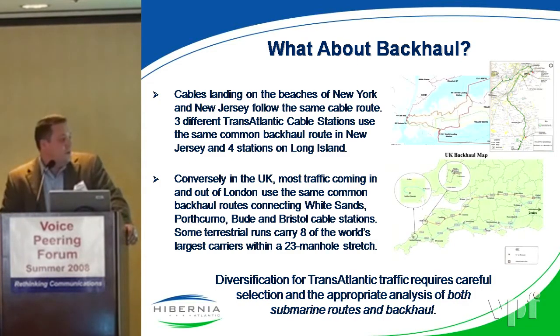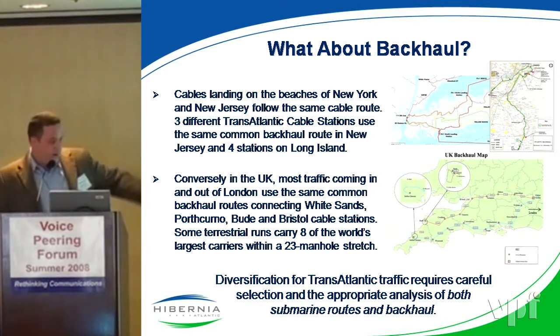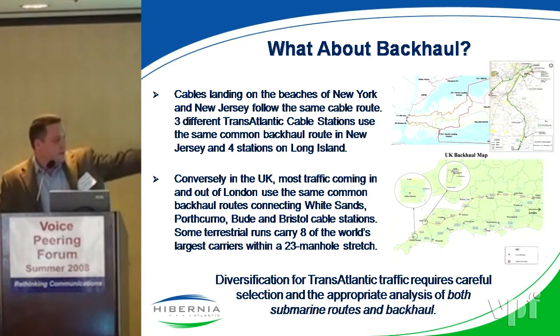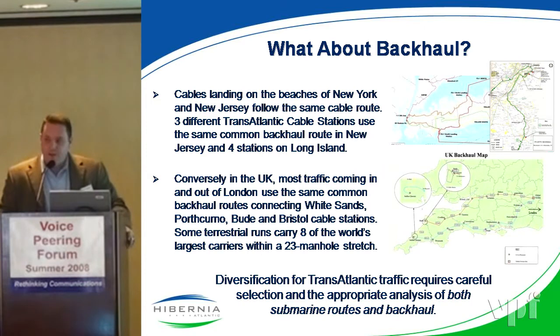So it brings us to backhaul. We have two major backhaul systems — actually three. On the top left, the Long Island backhaul system brings back four cables today — four different landing stations all on the same common backhaul route. New Jersey on the top right has three major transatlantic cables coming back on one backhaul system. Probably the biggest is the UK, where we have three real landing stations and eight cables all on the same backhaul system. Literally, in one 23-manhole stretch, we found eight cables jammed to the same conduit.